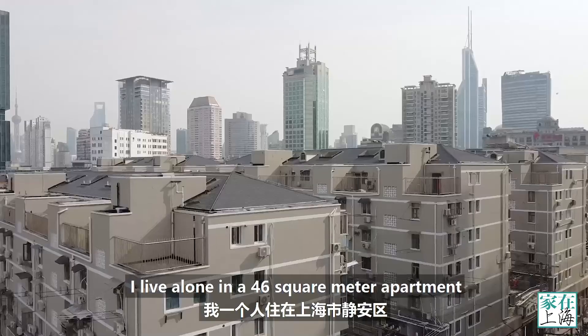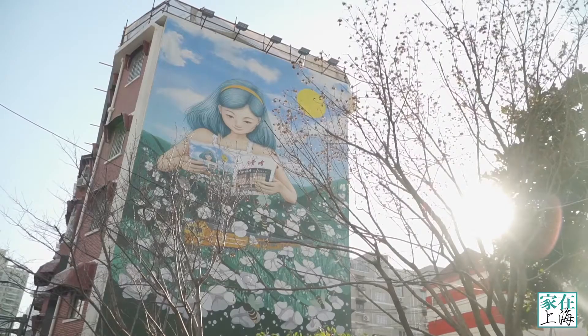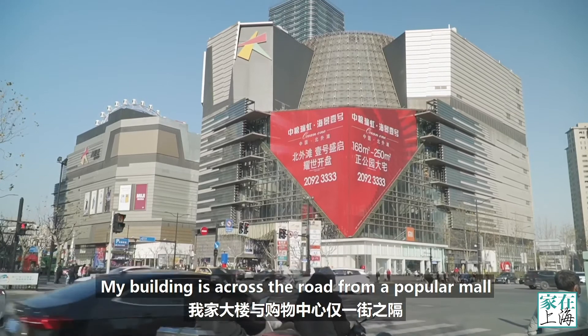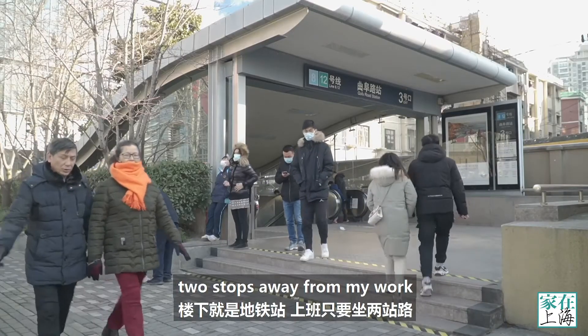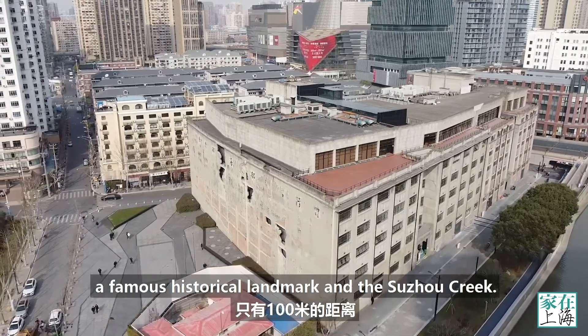I live alone in a 46-square-metre apartment in Shanghai's Jing'an District. My building is across the road from a popular mall, right on top of a subway station two stops away from my work, and about 100 metres from a famous historical landmark and the Suzhou Creek.